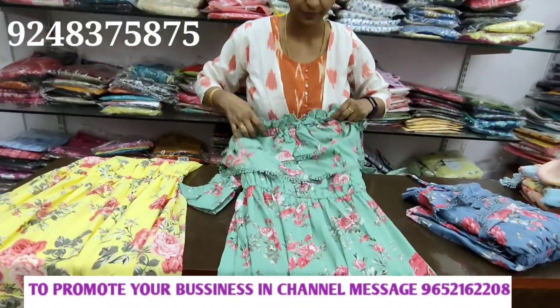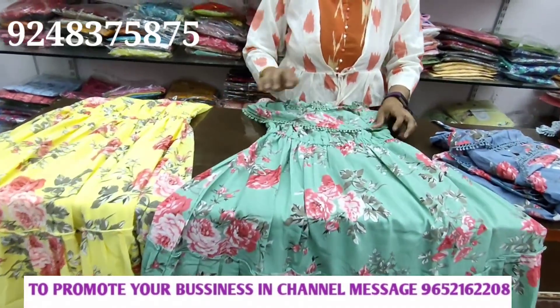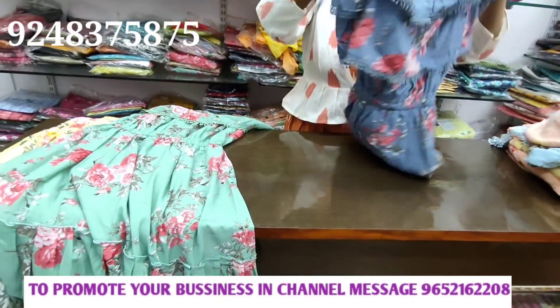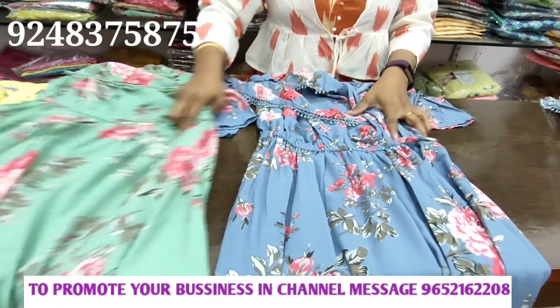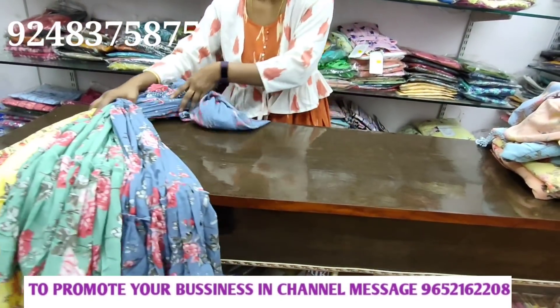It is cool. There are 3 colors available. Price is 1,999 with 10% discount.